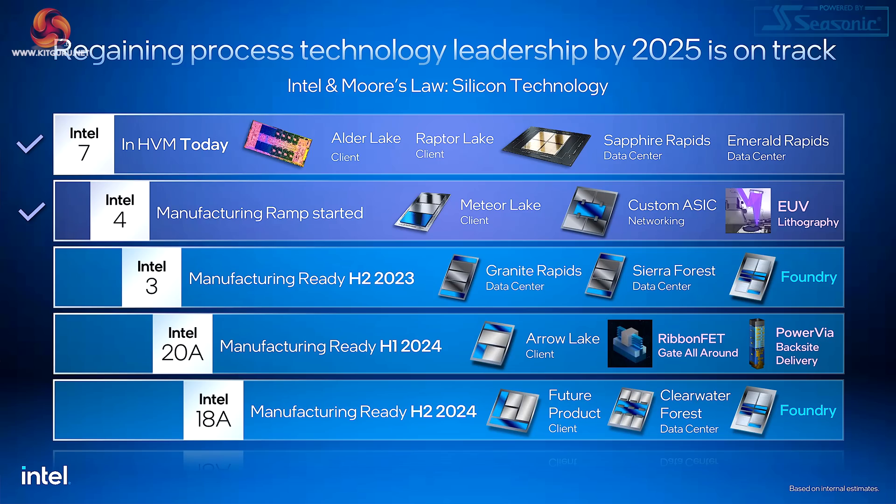On this slide Intel ties together the name of the process, its status, the products coming from that process and the technologies included in that process. So Intel 7 is in HVM, or high volume manufacturing, today. They mention Alder Lake and Raptor Lake, also Sapphire Rapids. Emerald Rapids hasn't yet appeared and therefore would appear to be a tweak on Sapphire Rapids.